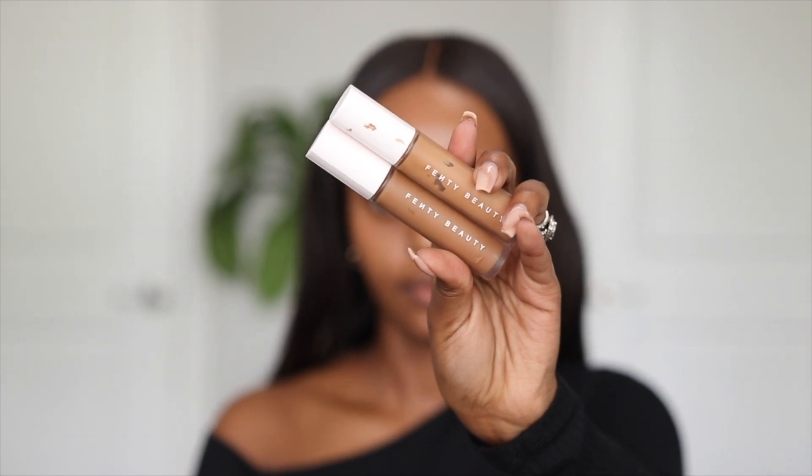We're going to clean up the brows now. I know y'all can hear the noise upstairs — they're working on the unit above for someone moving in. I've been trying to film this video all week but they've been doing work every day. I'm going to clean up my brows with the Fenty Beauty Pro Filter Concealer, mixing shades 380 and 420 together. They're perfect shades for a five-minute makeup look for me.